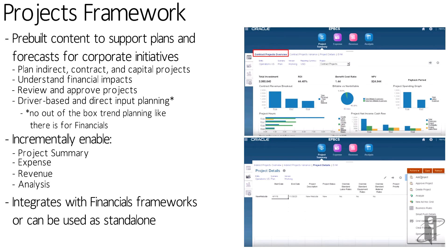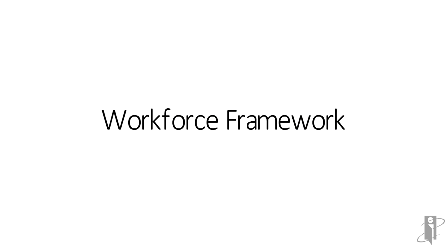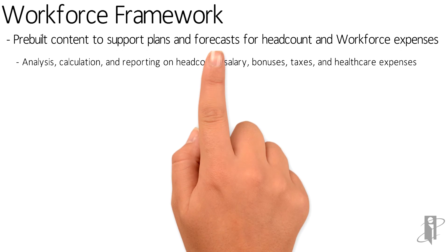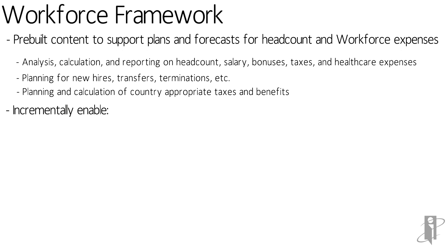All these frameworks are tightly integrated, but you can turn them on and off as you want to use them. The Workforce framework I particularly love because they didn't take the on-prem Workforce module and port it to the cloud — they started over as if they were actually building the solution in 2016. The Workforce module is over a decade old, and the way we planned Workforce a decade ago is definitely not best practice now.